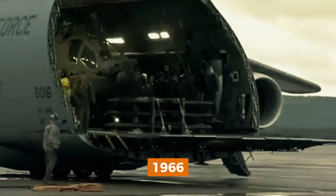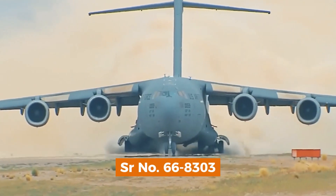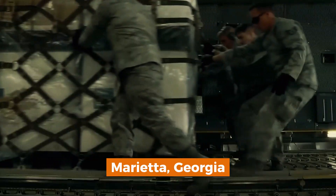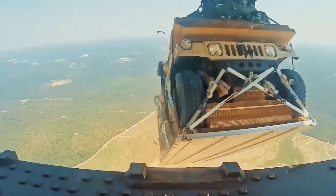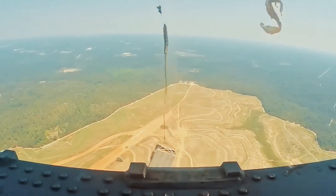By 1966, the first prototype, serial number 66-8303, was under construction. Engineers at Lockheed's facility in Marietta, Georgia were pushing the boundaries of aerospace engineering. Finally, on March 2nd, 1968, the first C-5 Galaxy prototype took to the skies, demonstrating its immense capabilities and marking a new era in military logistics.